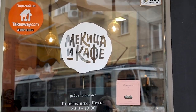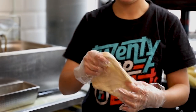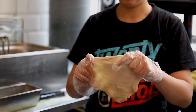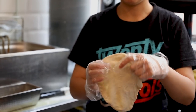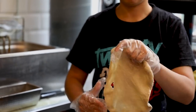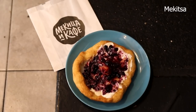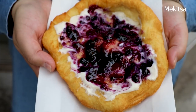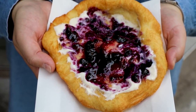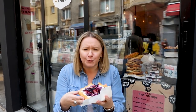The delicious Makitsa is Bulgaria's answer to the doughnut. The dough is made with yoghurt and is hand-stretched before frying, then covered with the savoury or sweet topping of your choice. We've gone for cream cheese and jam. Makitsa and Coffee is one of the last locations in Sofia to make these fresh on site each day.